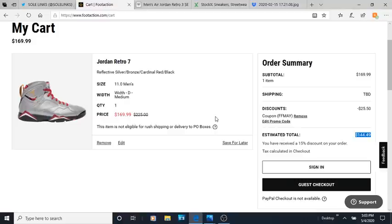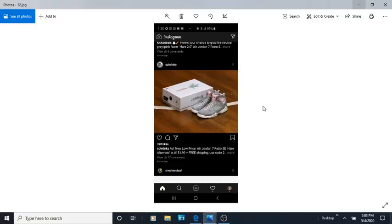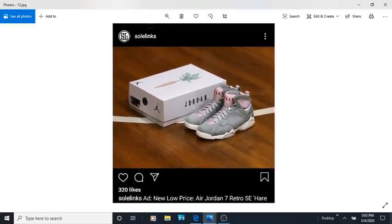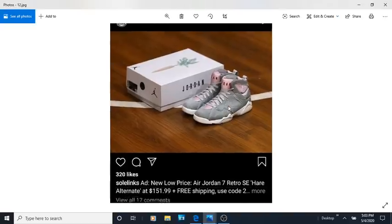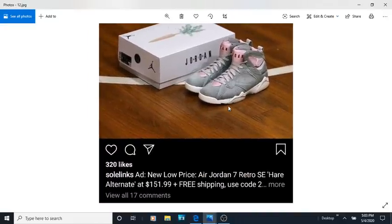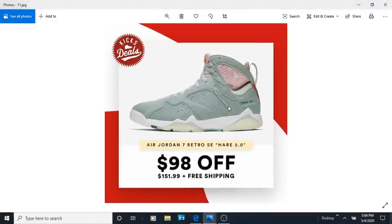Another shoe — and I feel bad for Mike Rich — are these Jordan 7 Hares, man. These Jordan 7 Hares retail for $220 and they are already on sale. I got this off Instagram, off Soul Links, and they're already on sale for $151. I think he ordered two pairs. You can already get these for $150 — you can save almost $100.